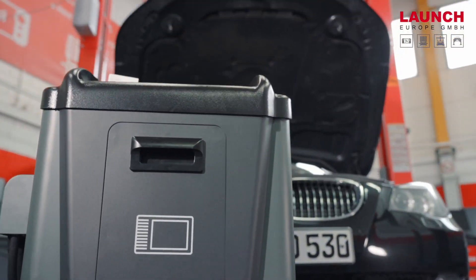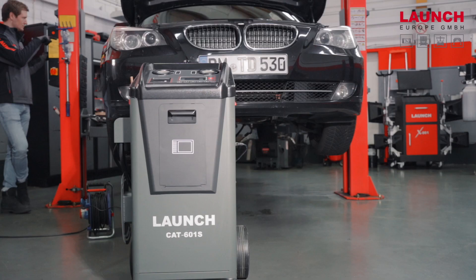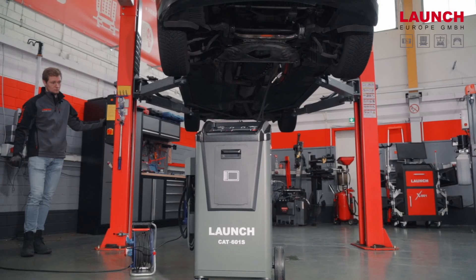Today we will show you the process and we will now connect the CAT601S to the car and guide you through our database.